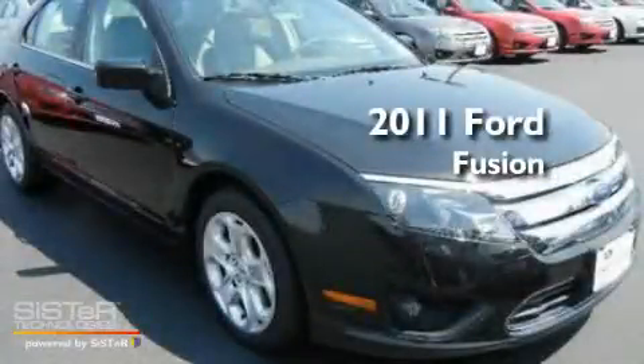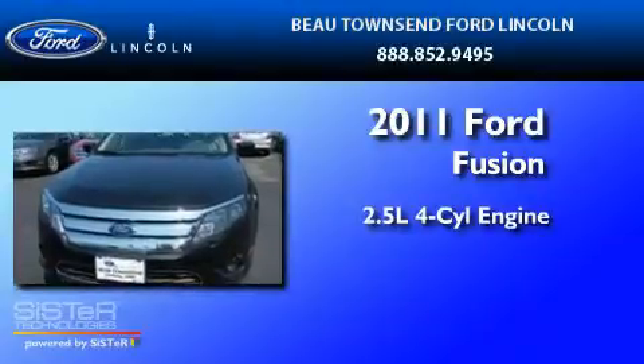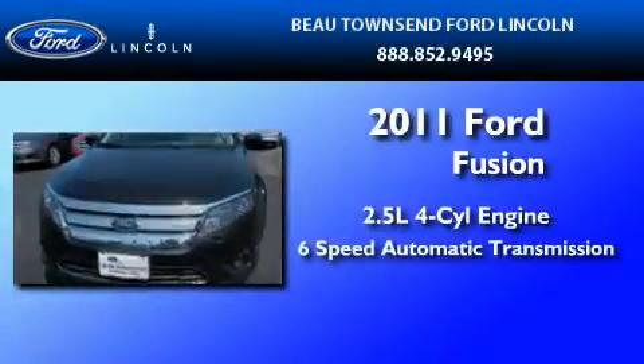This is a 2011 Ford Fusion. It features a 2.5-liter four-cylinder engine and a six-speed automatic transmission.